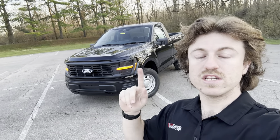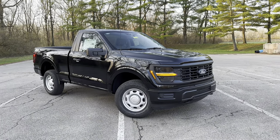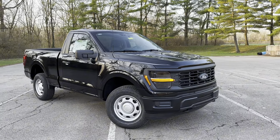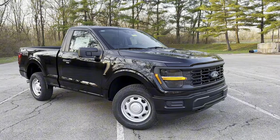I'm gonna flip the camera around and show you guys this very special truck. Here it is — check out this bad looking truck: the all black, the new front end, the two-door, the short bed. This thing is absolutely sick.